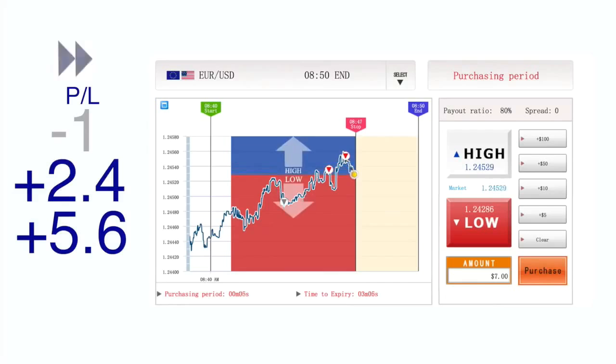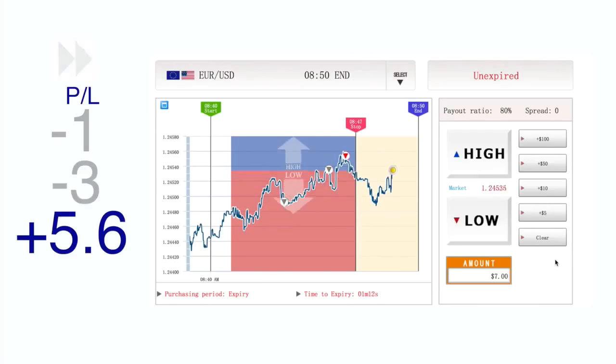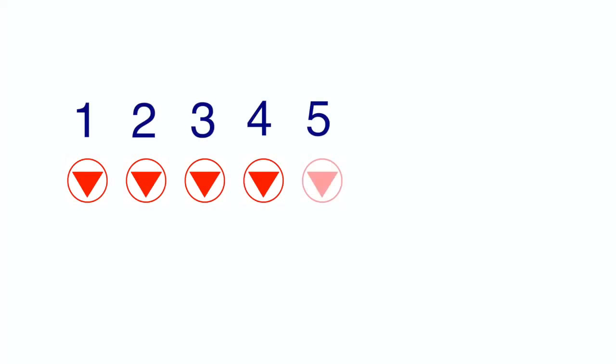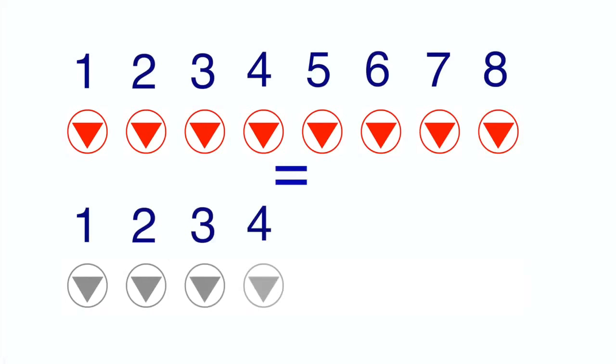An upward trend will start moving down at some point again, so all you need to do is to win on that last trade to win all of your money back, and the whole operation will end up in profit for you. This strategy comes from the idea that while it's indeed highly unlikely that you will win eight times in a row, it's also highly unlikely that you'll lose eight times in a row.